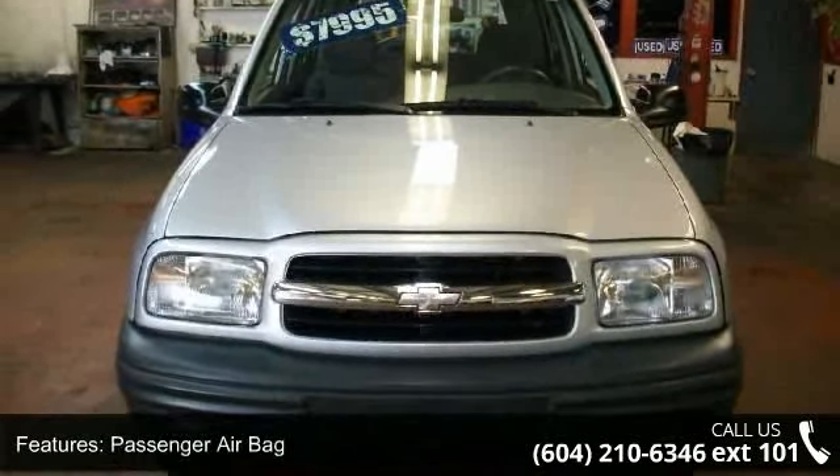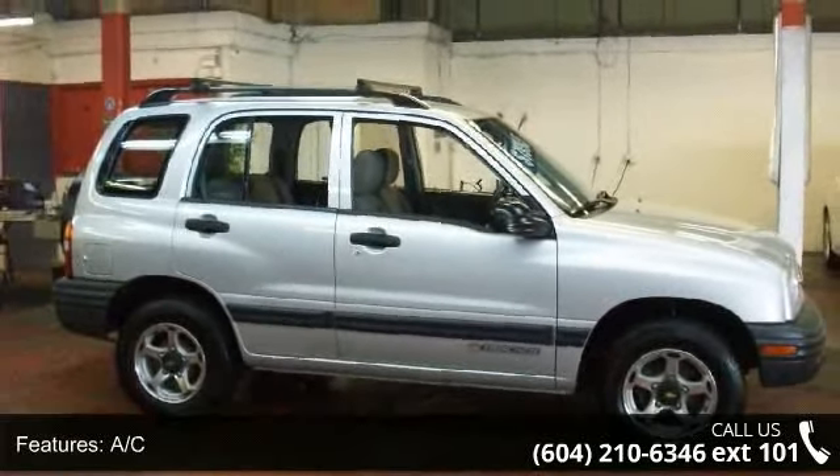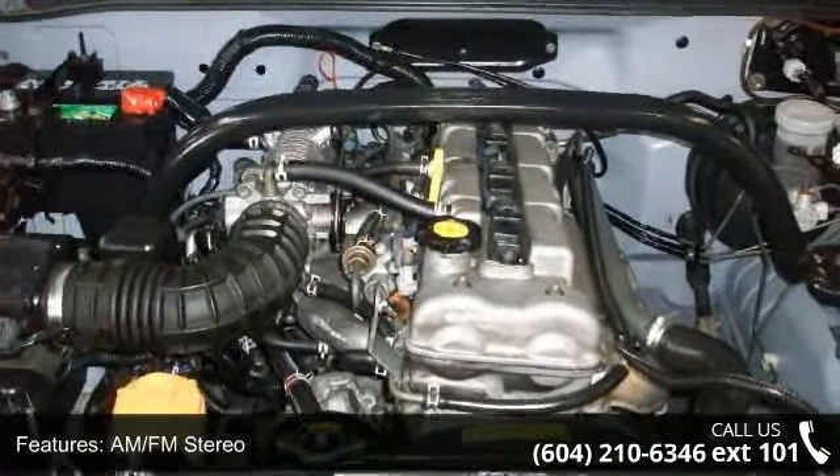Enjoy these notable features: pocket seats, 5-speed MT, aluminum wheels, keyless entry, power mirror, S, steel wheels, and front and rear drum brakes.